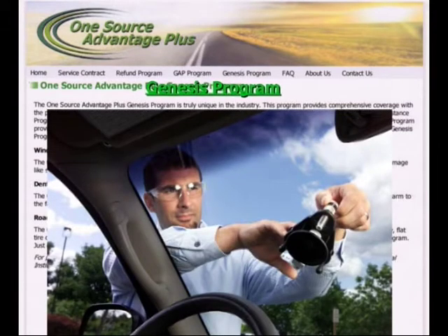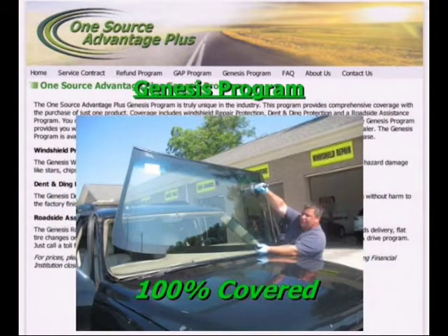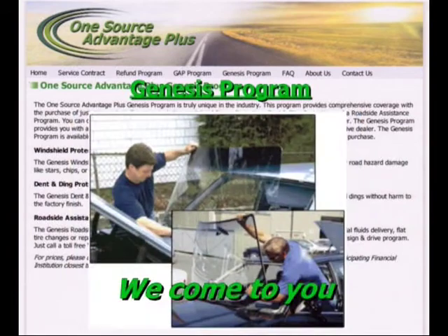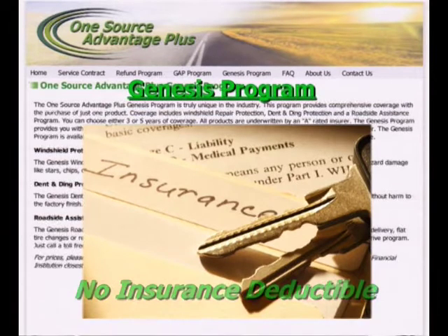First, coverage begins with the Genesis Windshield Protection Program. We will pay 100% of the parts and labor to repair or replace your windshield in the event you incur road hazard damages like stars, chips, or cracks. Our mobile units come to you at either your home or office. Even better, there's no insurance deductible to worry about.